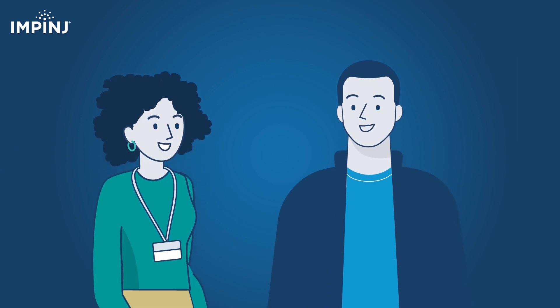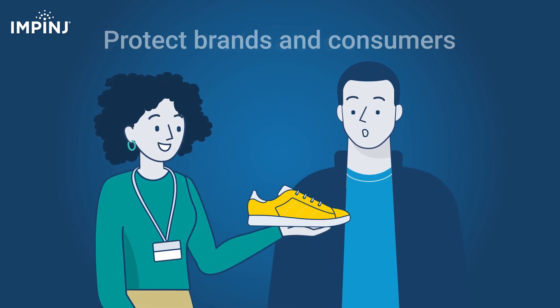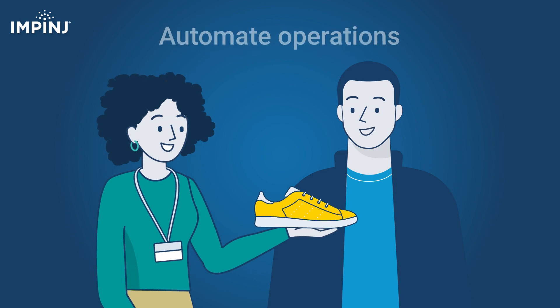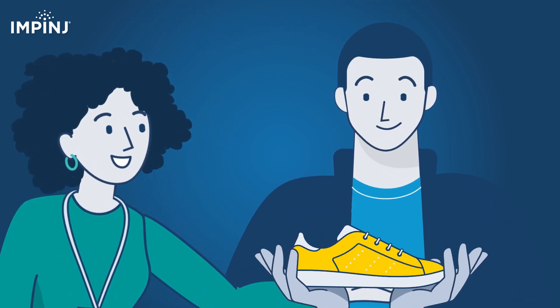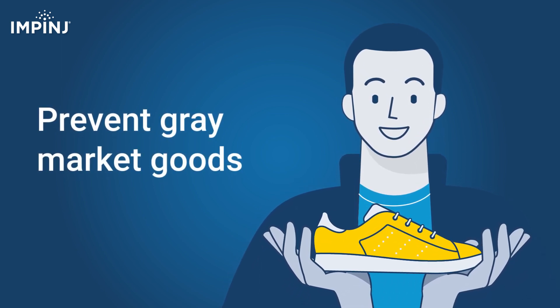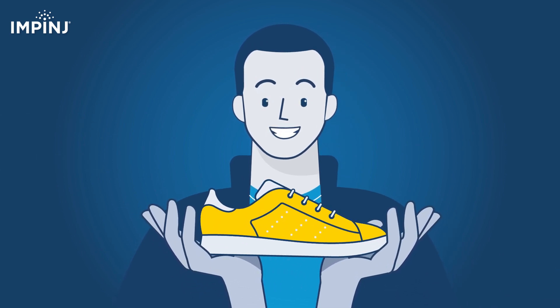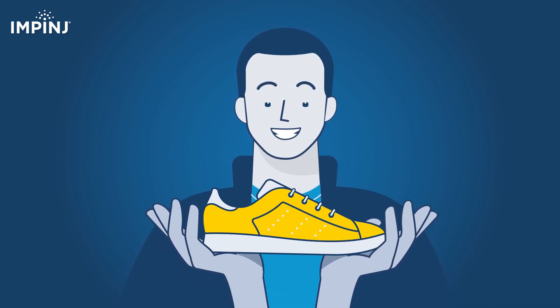Impinge Authenticity helps businesses protect their brands and their customers while also reducing labor costs and automating operations. Companies can help keep counterfeits out of the hands of consumers and keep gray market goods from entering supply chains. And that means people can truly trust their favorite brands.